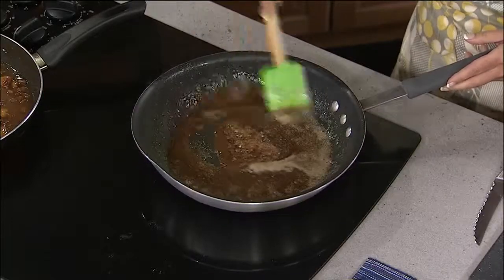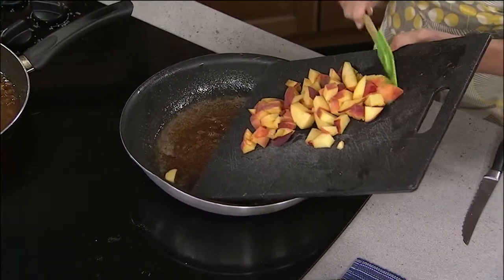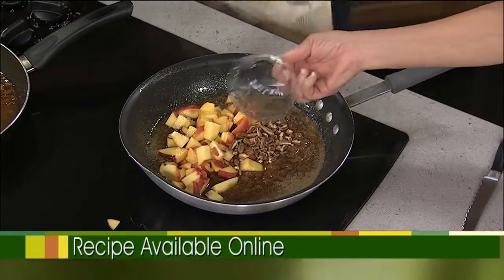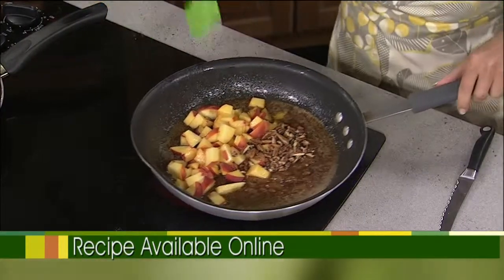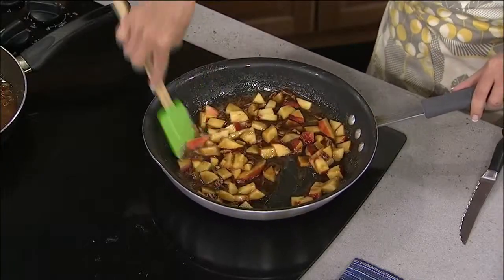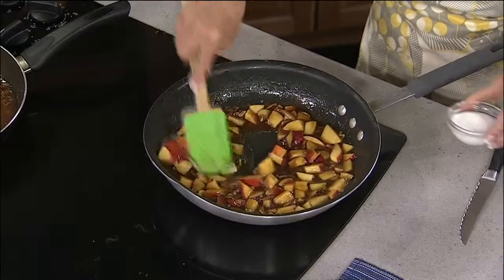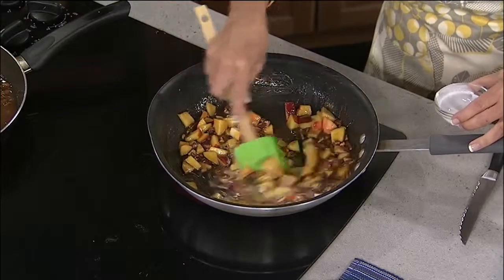How's the caramel looking? That's looking good - it's boiling when it starts bubbling like that. Now add your peaches to that, all of them. And I also have a quarter cup of chopped pecans. We're going to keep that bubbling, mix it all together. We're going to stir that and cook it maybe three to five minutes until the peaches become a little bit soft. Then we're going to add a couple tablespoons of cream to it and cook it another couple minutes until it thickens a little bit, and it's ready to go.